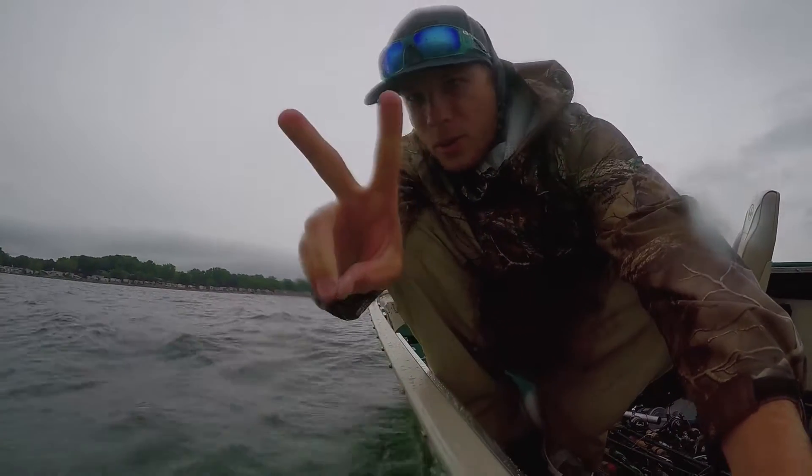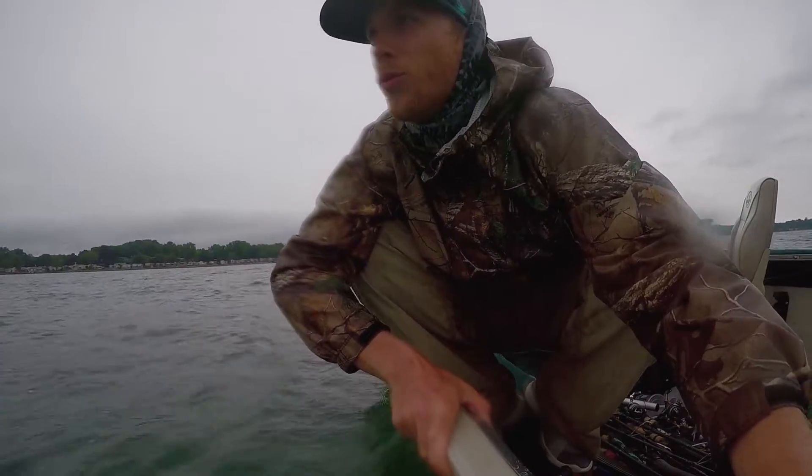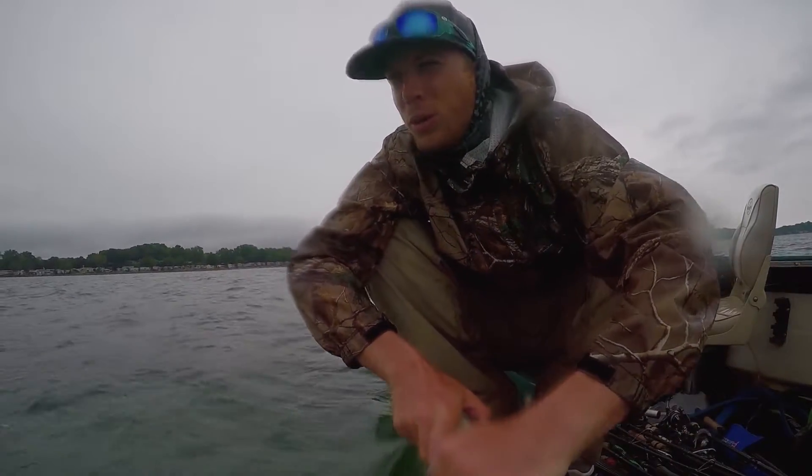At this moment in time we have two dead bass, which sucks — they're not dead, they're just sleeping. We've caught a pretty good limit here. I think we got like 20, almost 22 pounds.